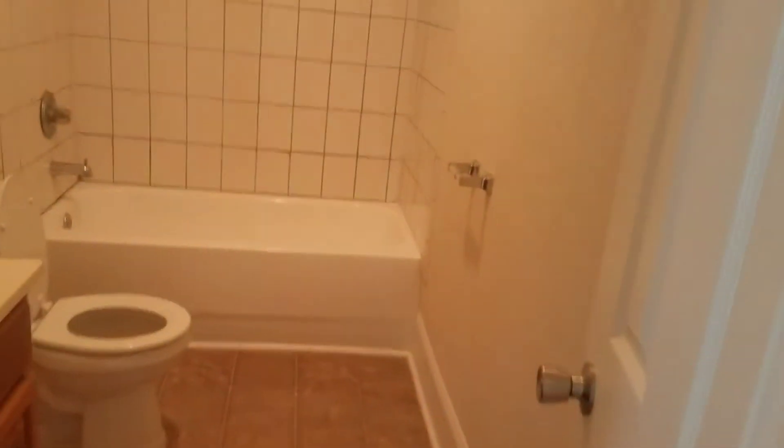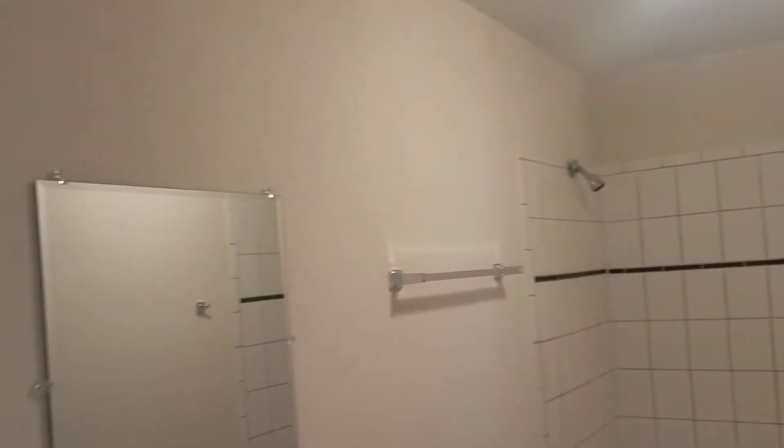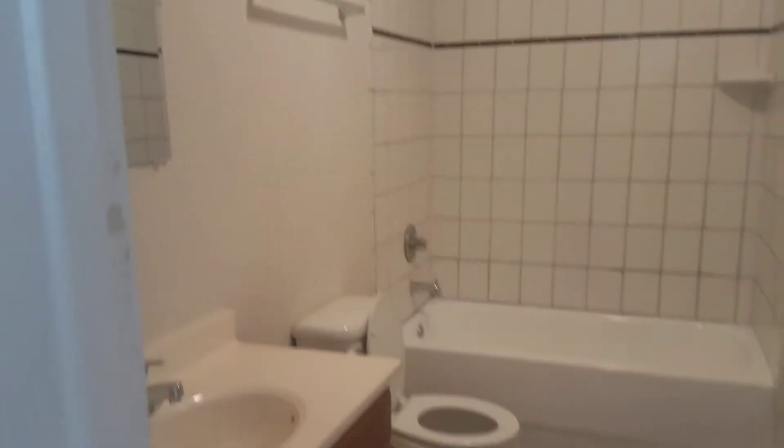Your hall bath. And your master bedroom.